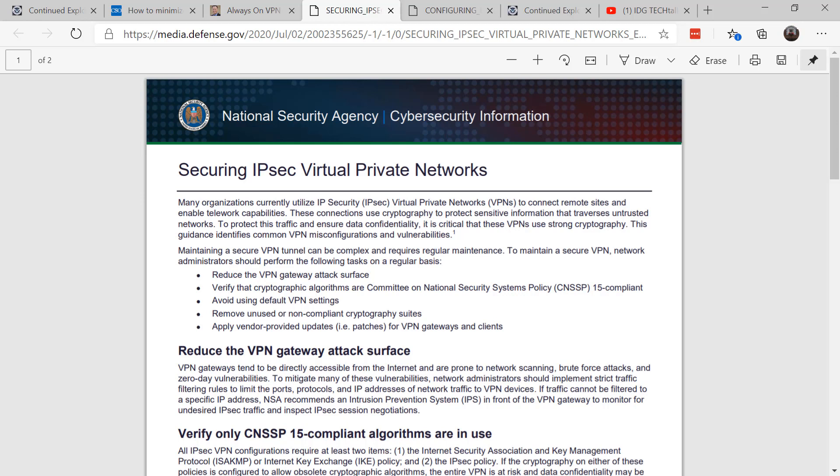For example: reduce the VPN gateway attack surface; verify that cryptographic algorithms are compliant; avoid using the default VPN settings; remove any unused or non-compliant cryptography suites; and apply vendor-provided updates for VPN gateways and clients. If you can, set up strict traffic filtering to limit the ports, protocols, and IP addresses of network traffic to VPN devices.